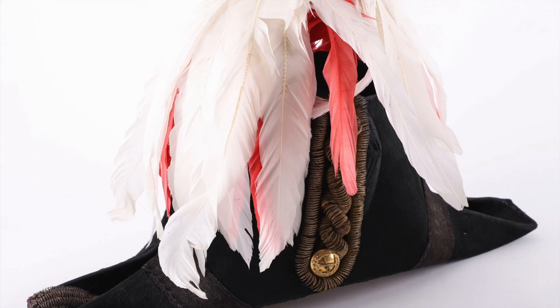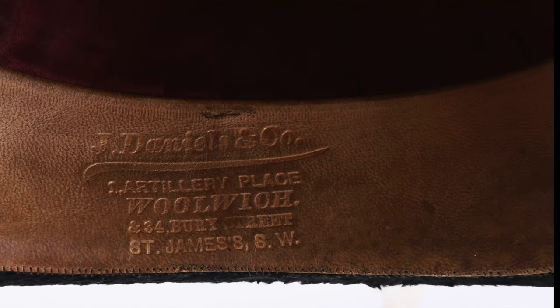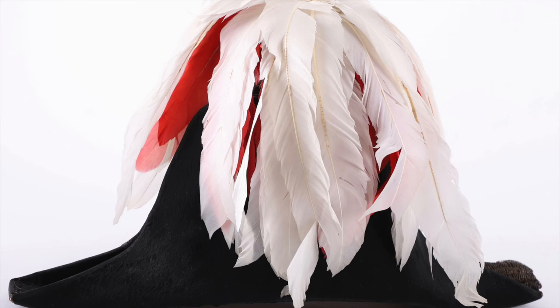One item is the British General's Full Dress Ceremonial Cocked Hat with the original feather plume — a very very nice item. This one is estimated at $150 to $250.